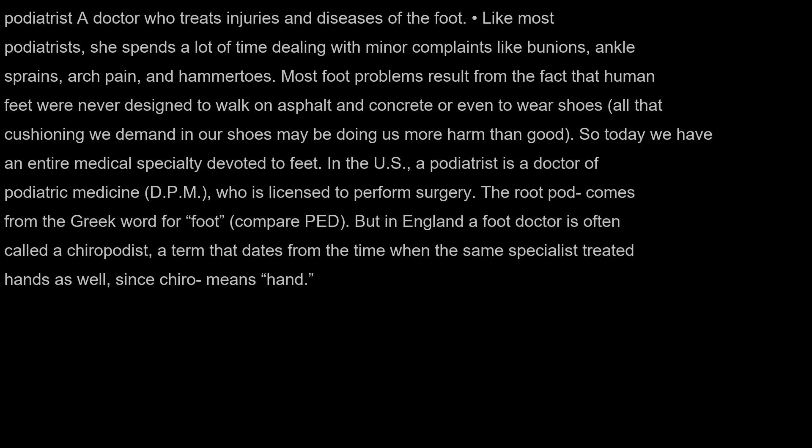Podiatrist: a doctor who treats injuries and diseases of the foot. Like most podiatrists, she spends a lot of time dealing with minor complaints like bunions, ankle sprains, arch pain, and hammertoes. Most foot problems result from the fact that human feet were never designed to walk on asphalt and concrete, or even to wear shoes — all that cushioning we demand in our shoes may be doing us more harm than good. So today we have an entire medical specialty devoted to feet. In the US, a podiatrist is a doctor of podiatric medicine (DPM), who is licensed to perform surgery.